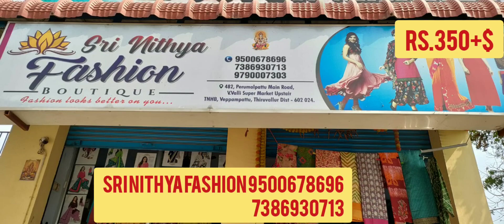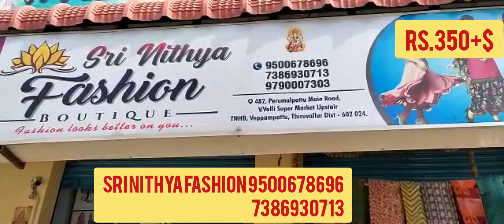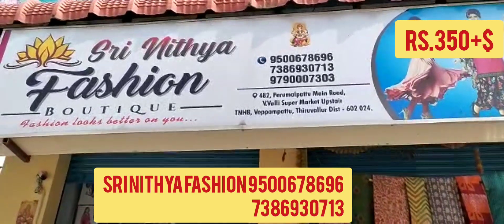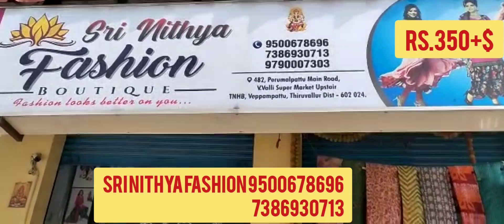Hi friends, welcome to St. Nathya Fashion Channel. Our store is in a small supermarket in St. Nathya fashion boutique. Our store is in a monthly clearance sale.